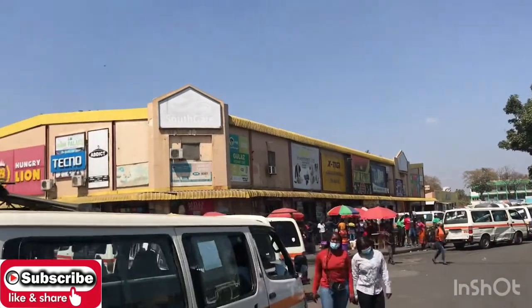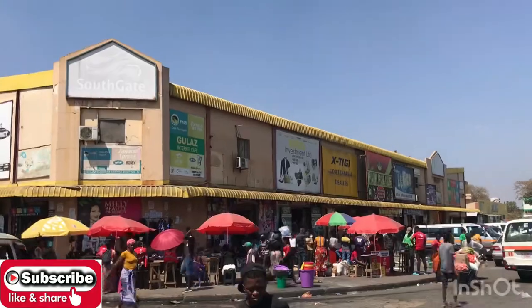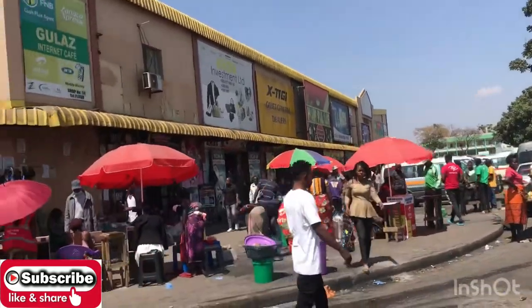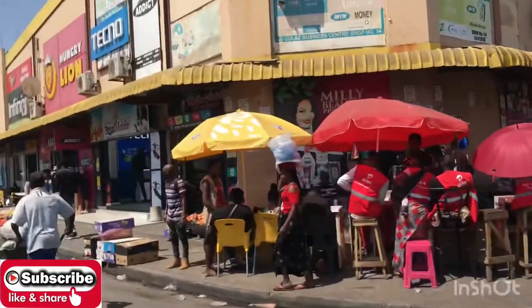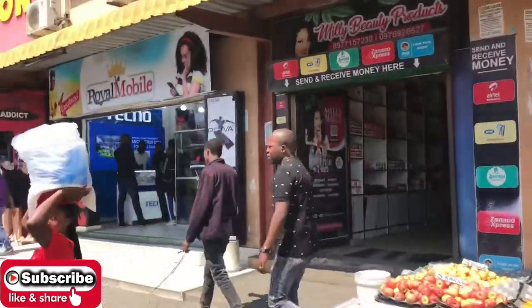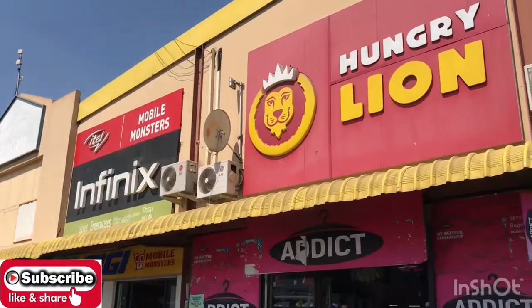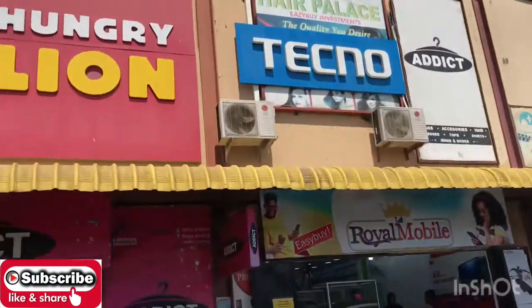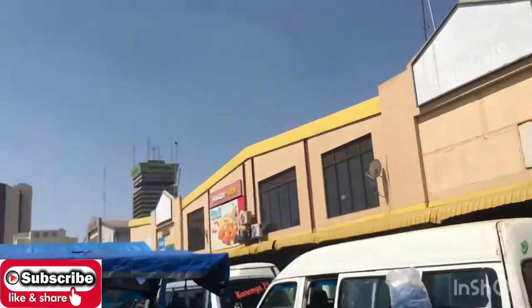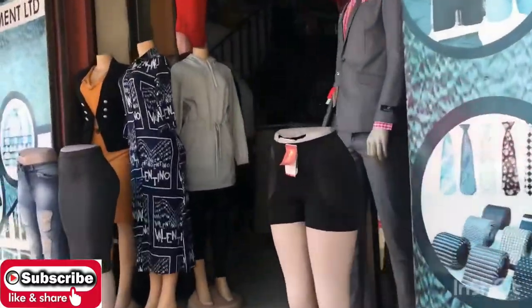So this is the mall you're able to see from a distance — it's called Southgate Mall. This is the outside look of it. Where you see people with umbrellas, those guys are mobile money agents. They used to have a lot of mobile money booths here but they were removed by the Lusaka City Council, so now they transact from under their umbrellas.